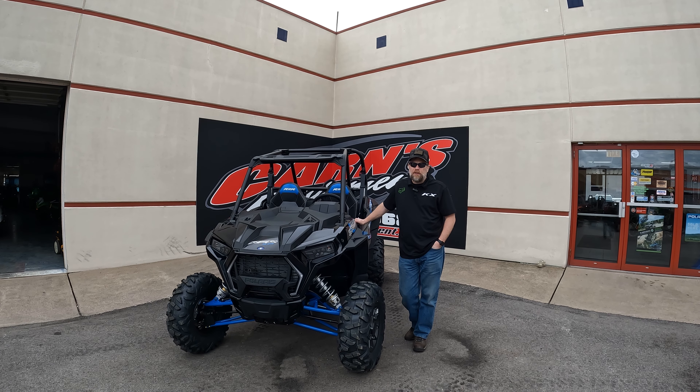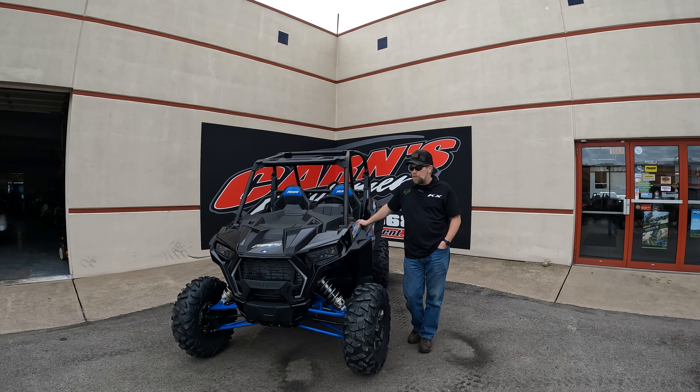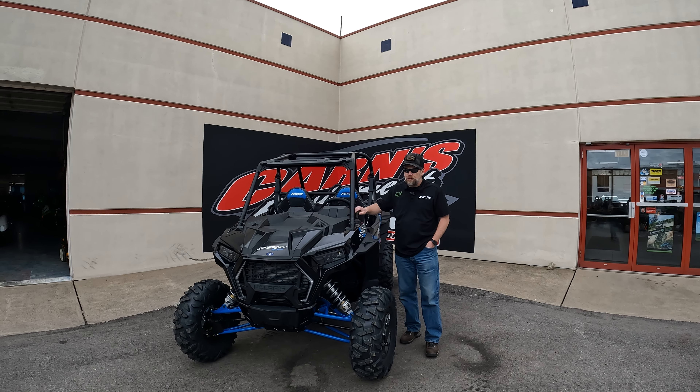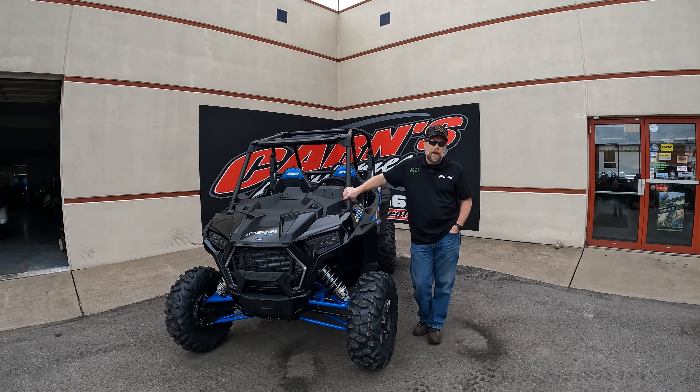Hey, this is Kurt at Carnes Equipment with a 2022 Polaris Razor XP1000 Premium. Great machines, been out for a long time now. The Razor 1000 is 110 horsepower.